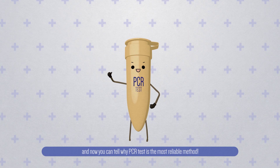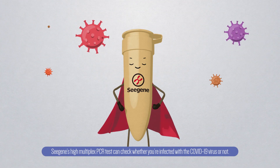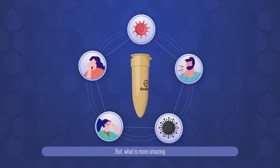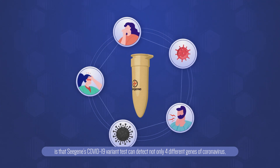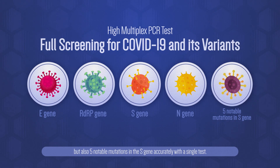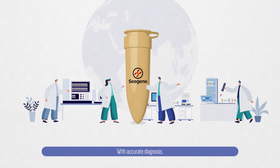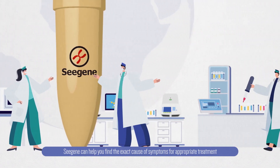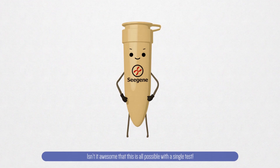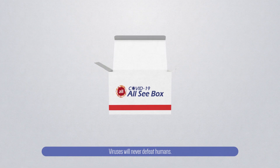Now you can tell why PCR Test is the most reliable method. C-Gene's High Multiplex PCR Test can check whether you are infected with the COVID-19 virus or not. What is more amazing is that C-Gene's COVID-19 variant test can detect not only 4 different genes of coronavirus but also 5 notable mutations in the S-Gene accurately with a single test. With accurate diagnosis, C-Gene can help you find the exact cause of symptoms for appropriate treatment and prevent the spread of virus. Isn't it awesome that this is all possible with a single test? Viruses will never defeat humans.